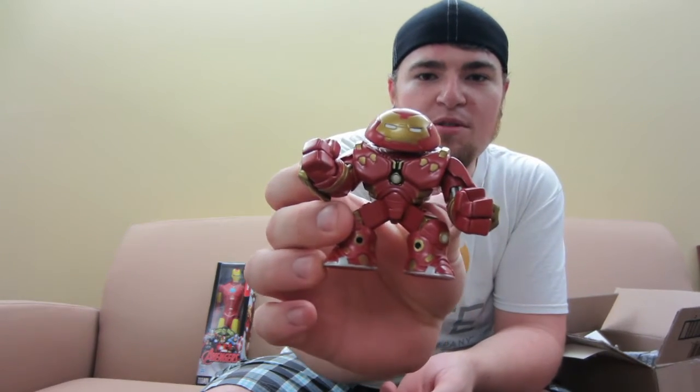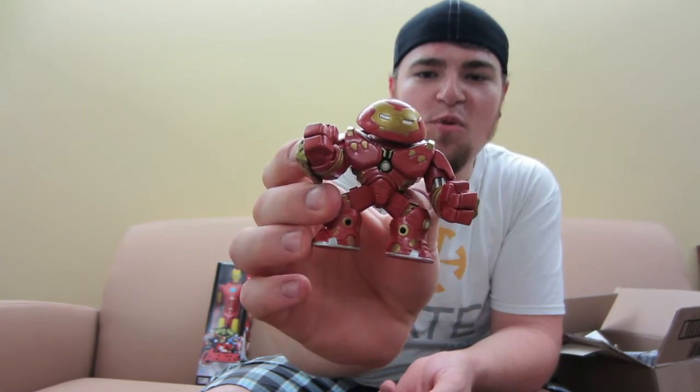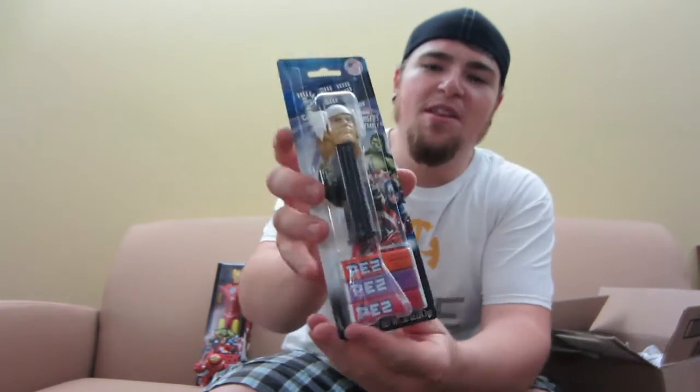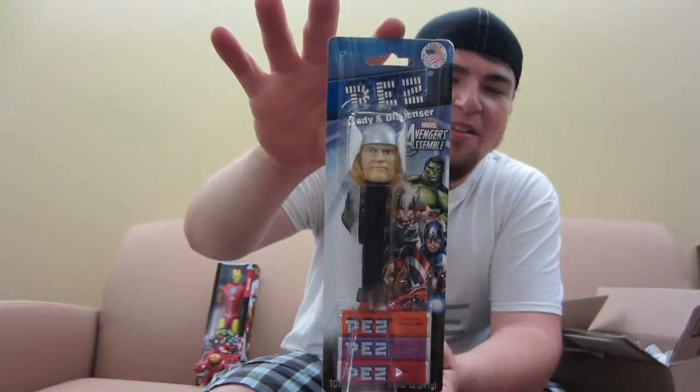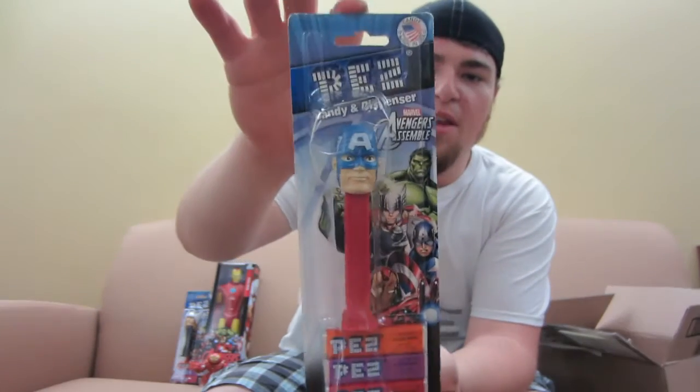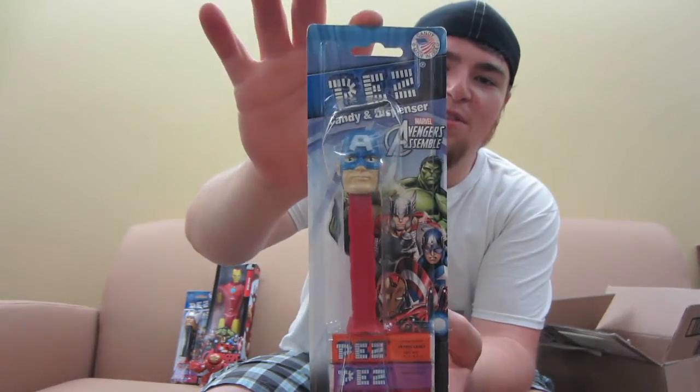I also saw him do the unboxing of the Hulk Buster Mystery Mini Funko — he sent me one of those as well. I've got one of these but they can be buddies together and Hulk smash some nonsense. He also sent me a Thor Pez dispenser — hey, who doesn't like candy, right? Thank you man. We'll add that to our collection. He also sent me a Captain America Pez dispenser — another nice little Avengers setup. So thanks bud, that is awesome.